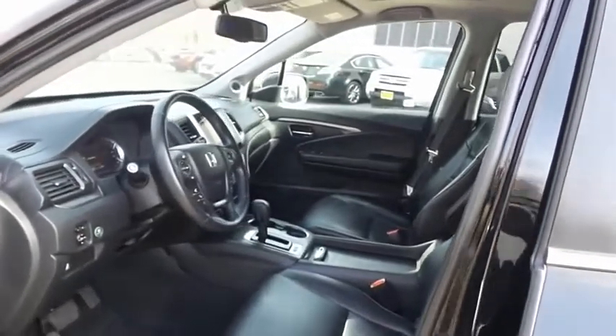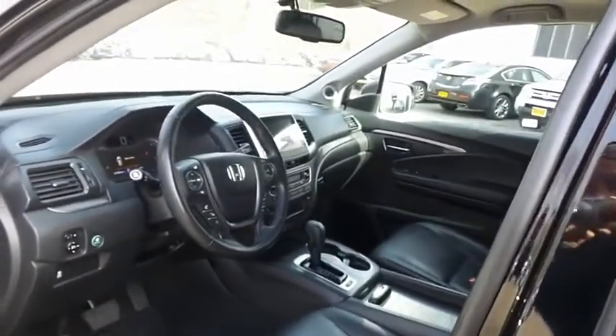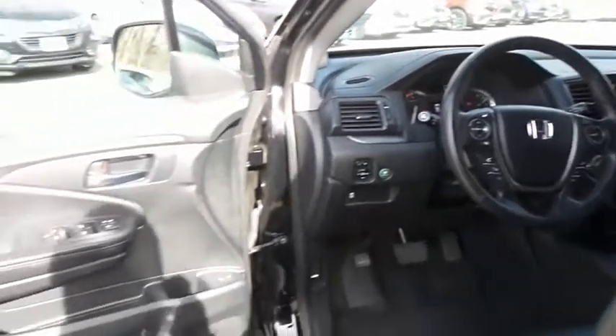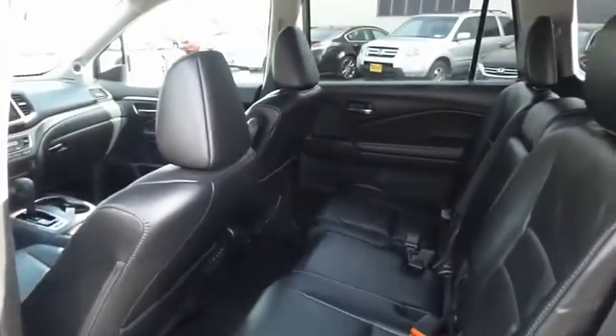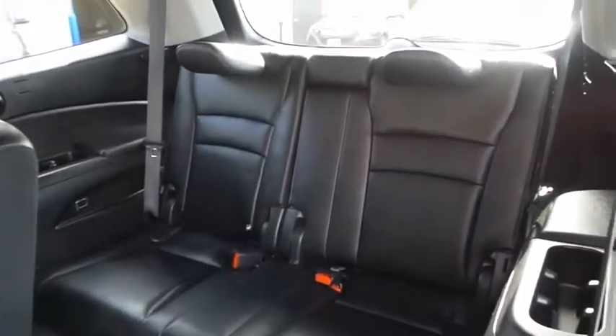The black leather seats are in excellent condition. This Pilot's interior is extra clean. This all-wheel drive SUV comfortably seats eight with fold-down third-row seating and plenty of rear passenger space.